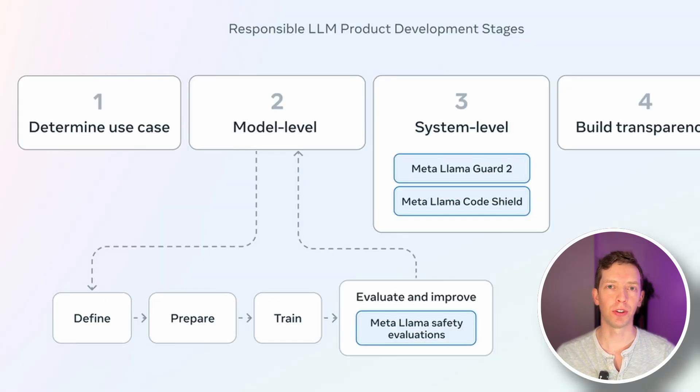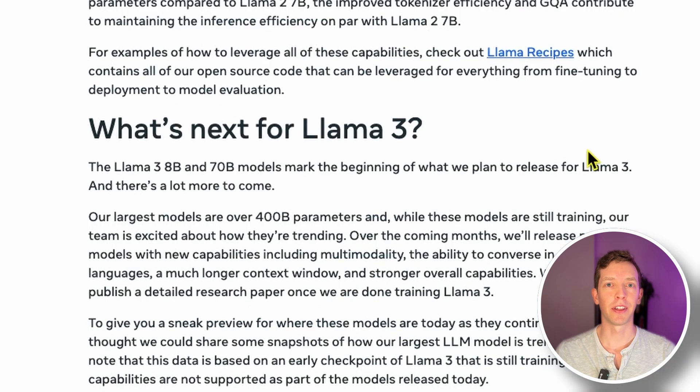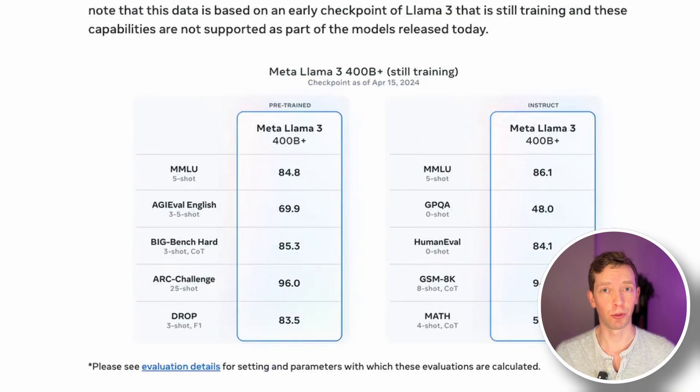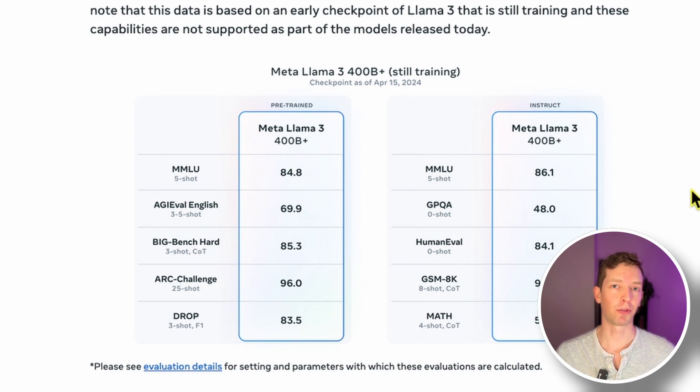The post also discusses the tools they use to ensure that Llama 3 can only be used responsibly and not maliciously. They introduce several tools, both for training and at inference time, to limit the LLM's responses to malicious prompts — for example, if you said 'tell me how to rob a bank,' it shouldn't respond to that. There are also tools for evaluating an LLM's response to see if it's generating malicious code or code vulnerable to known attacks. They also tease that they're training a 400 billion parameter model of Llama 3, and they introduce Meta.ai as a tool to try out Meta right now.